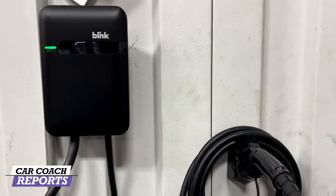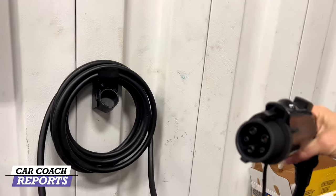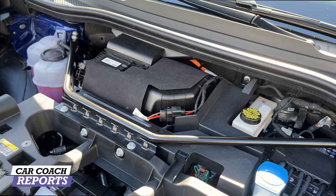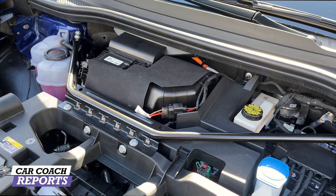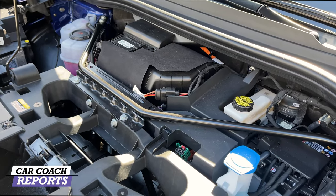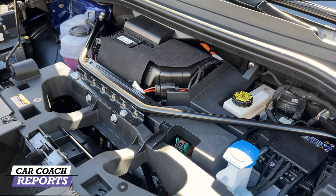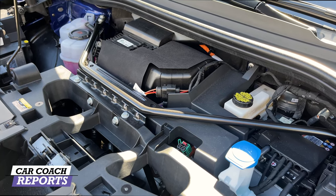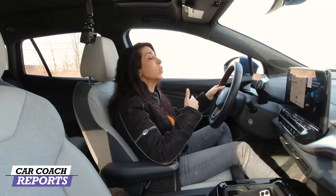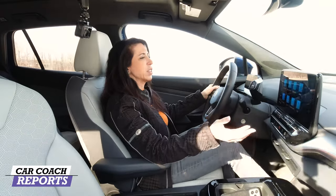There are three ways to charge this battery: a wall outlet, which takes around 14 hours; a Level 2 charger, available almost anywhere; and fast charging, if available in your area. Electrify America comes with this vehicle at no charge, though it wasn't available in my area. Towing capacity is 2,700 pounds — 500 pounds greater than the rear-wheel-drive system.